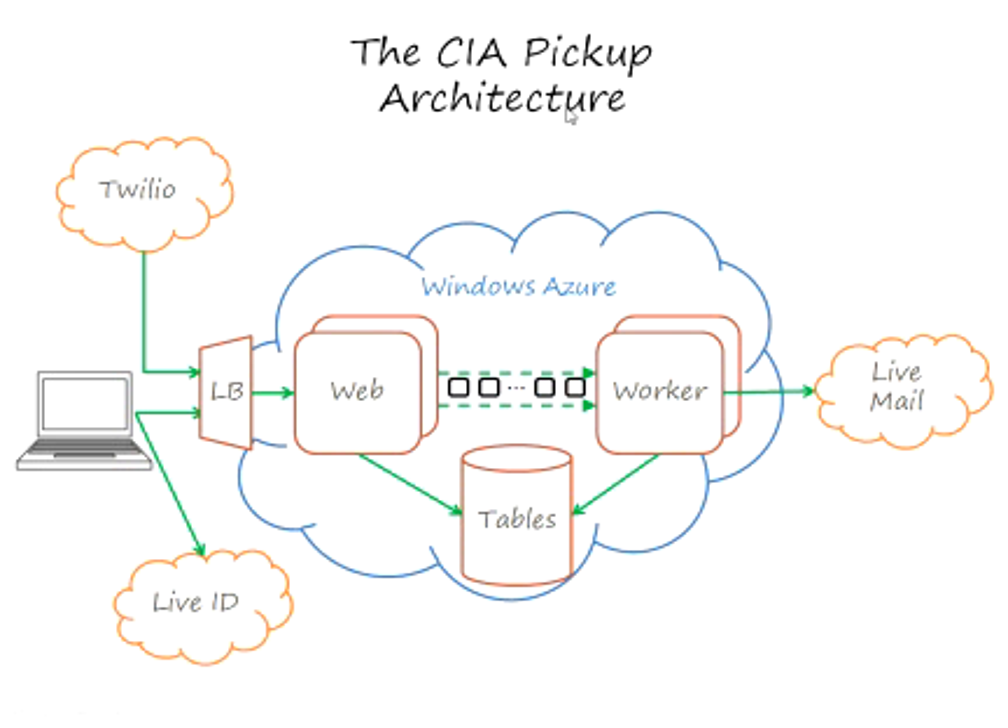Let's walk through the flow of the demo that we just saw. On my laptop, I browse to CIApickup.com. I went through a load balancer, which was automatically provisioned and programmed for me by Windows Azure, and I landed on an instance of my web role. The web role presented the UI on the first page and gave me a link to sign in. When I clicked that link, I was bounced out to Live ID where I did authentication, and then back into the web role where I'm now an authenticated user.